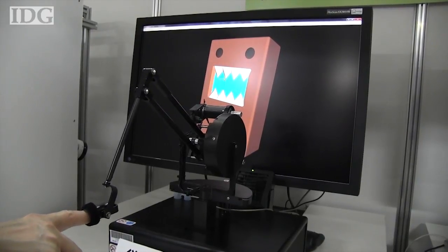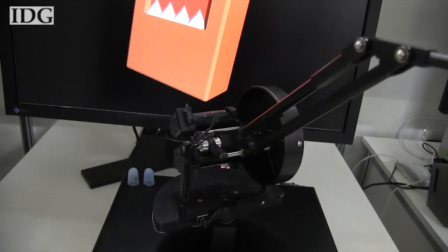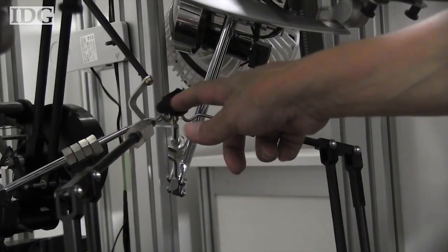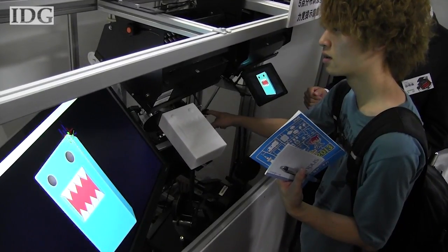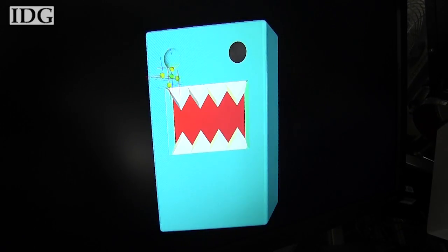Here, a haptic feedback device is used to provide the sensation of touching a three-dimensional shape. This is a more advanced model, with five of the feedback devices combined. The system reacts when the user's finger slides over virtual curves or edges, attempting to recreate the sensation of running your finger over an actual object.